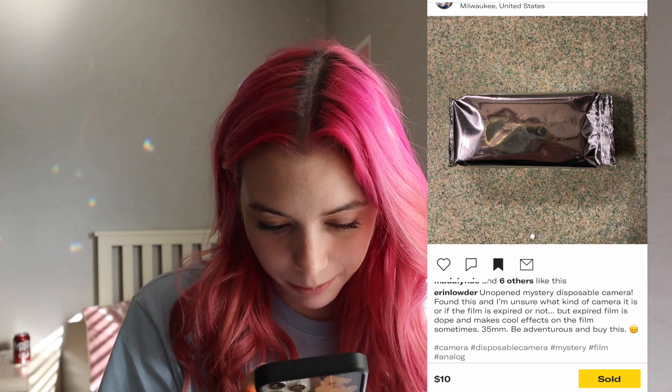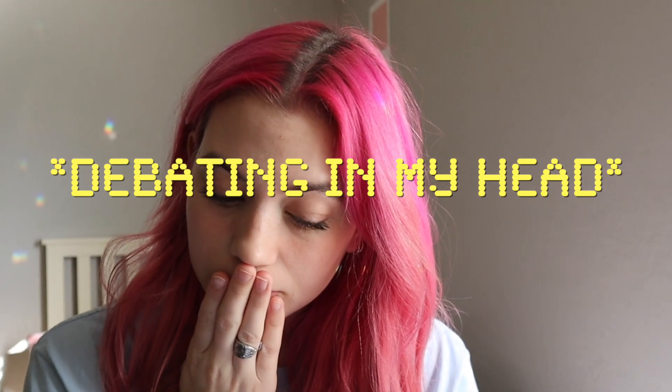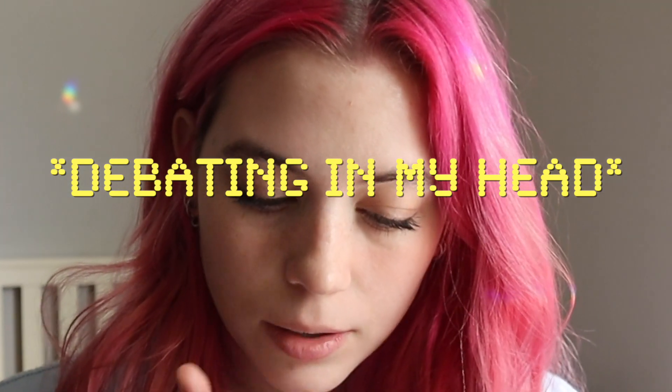35 millimeter, be adventurous. This girl doesn't have any bad reviews or anything — she has 4-5 star reviews and it's only ten dollars. So I'm going to buy it and see what's in it. Six dollars shipping. Nope, I'm doing it. I'm buying it. Okay, I bought it — I'll see you guys when it gets here.